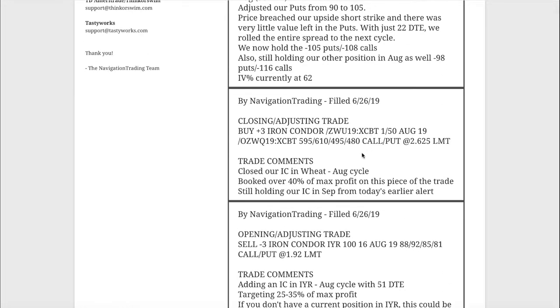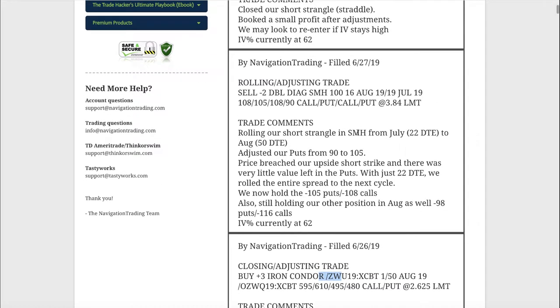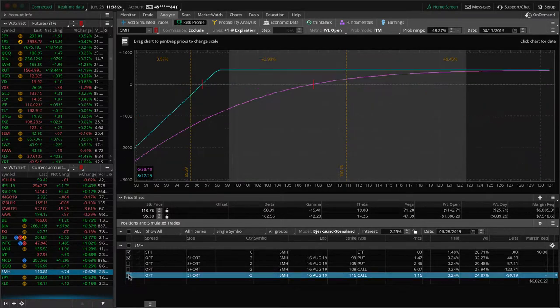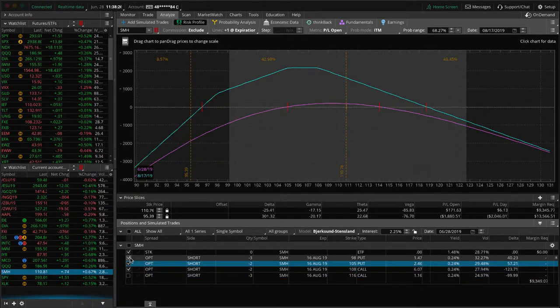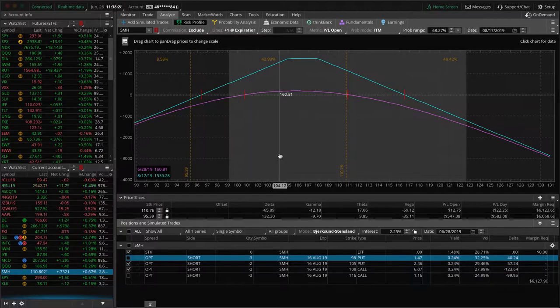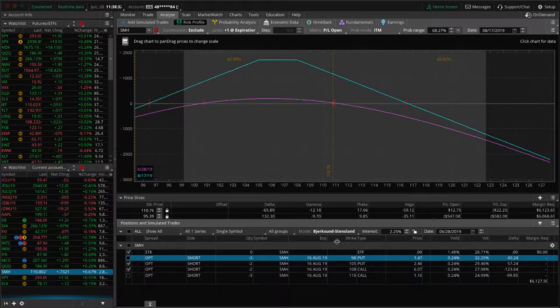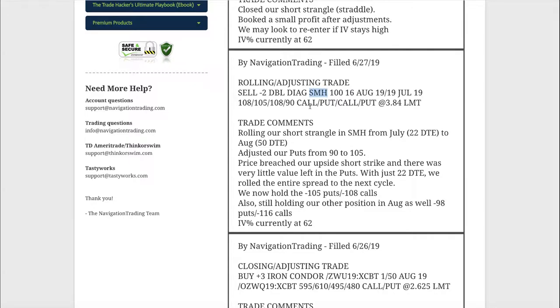Next — that closing/adjusting trade in ZW I already mentioned. Then we had a rolling/adjusting trade in SMH. This one was in July; we were well over 50% of max profit on that piece, so we went ahead and just extended duration, rolled it out to August. Price is just kind of sitting here — just waiting for some more time to pass on that one.